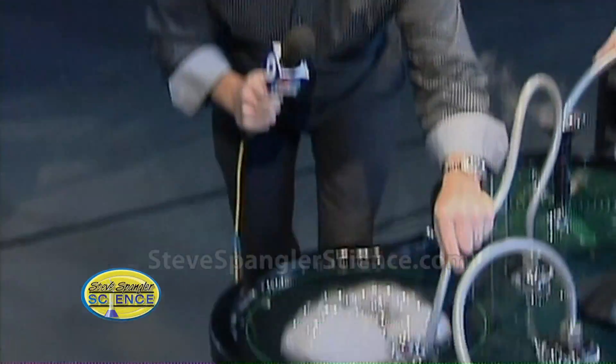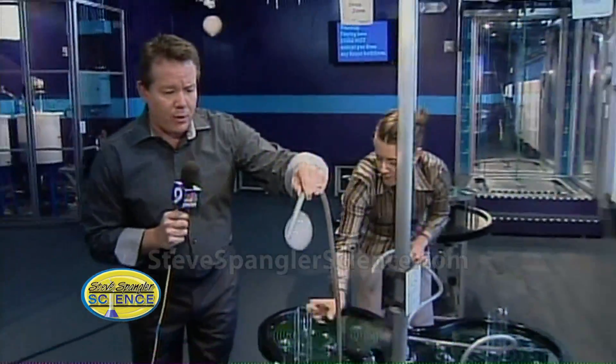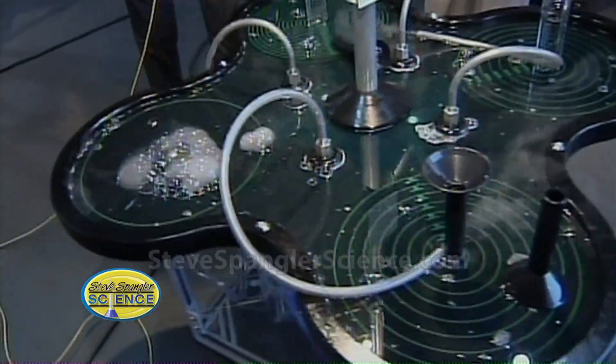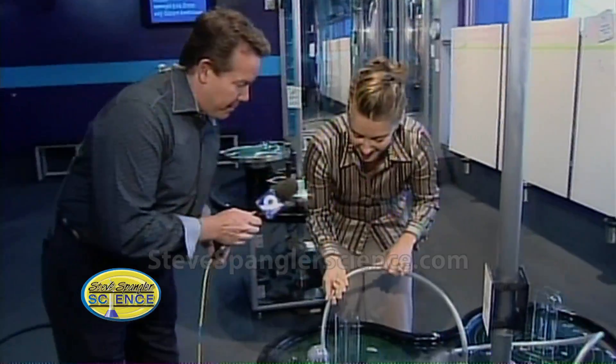We're sitting here playing and looking at the bubbles. We're at the Children's Museum of Denver and we're looking at their brand new exhibit called Bubblescape — and you caught us off guard because we're just sitting here playing at the table. This is Zoe Campo, our marketing director. Tell us a little bit about the exhibit and what you're playing with here.